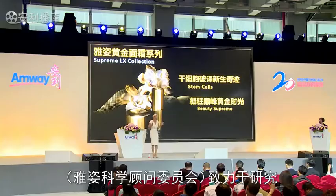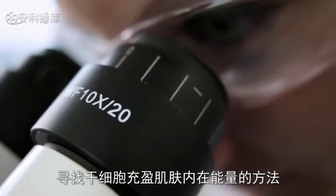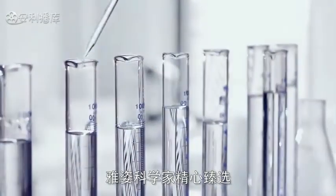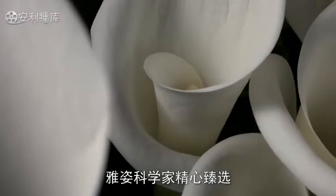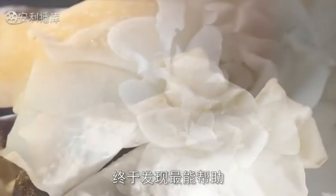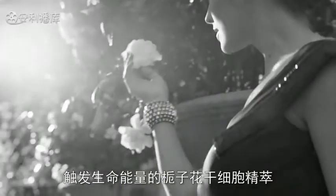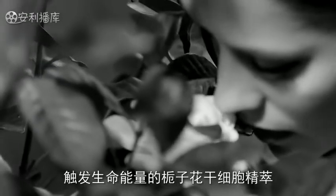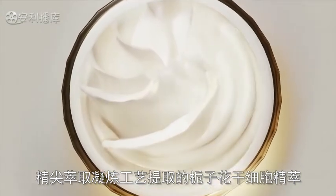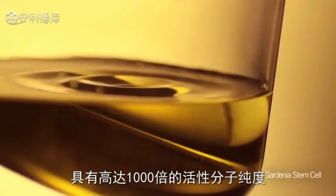Hence, it was a natural consequence to search for stem cell ingredients to recharge cellular energy. Artistry scientists screened as many as 300 plant botanicals. They found gardenia grandiflora stem cell extract to be the optimal ingredient in order to boost cellular energy. Gardenia grandiflora stem cell extract was isolated and then purified up to one thousand times.